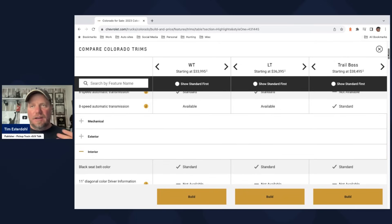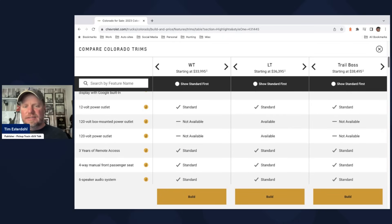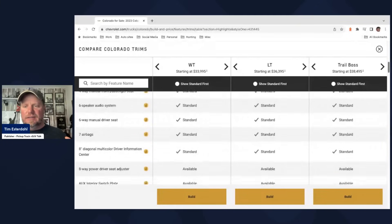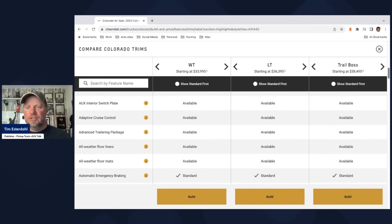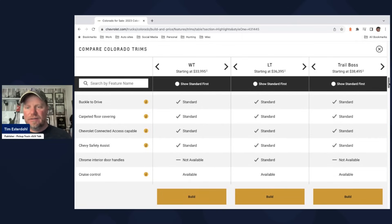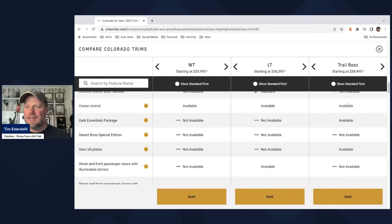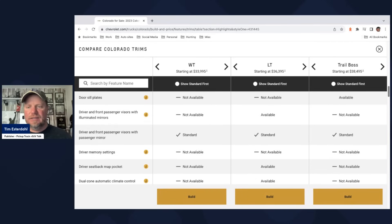Carpeted floor mats are standard on the Trail Boss — if it's a trail boss, you do not want carpet floor mats. Other floor liners are available but not standard. Cruise control is also just available, not standard. It's 2023 — why is cruise control still an option? I just don't understand these product planning decisions.